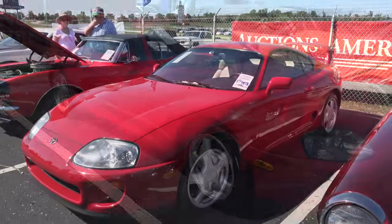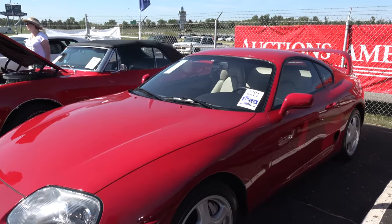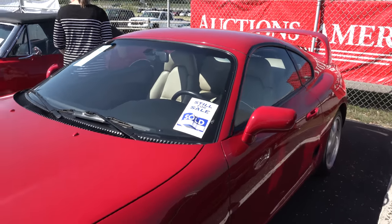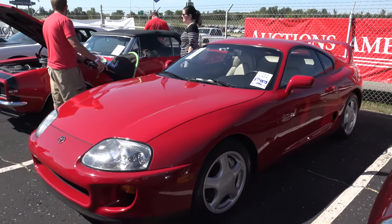With a tear in my eye I have to report that somebody's bought the Supra. They're gonna be happy with it though, and I'm glad to see the car sold. The seller got the money, the buyer got the car he wanted, and the auction got to sell it — so how cool is that?